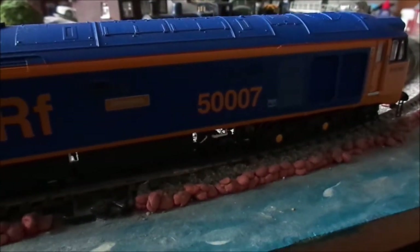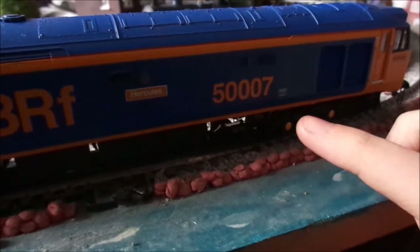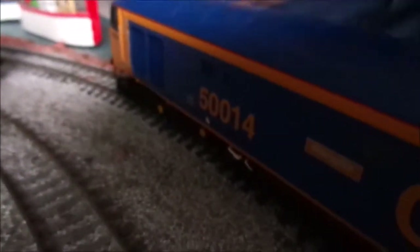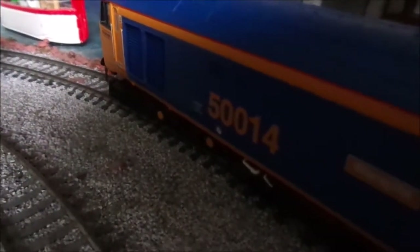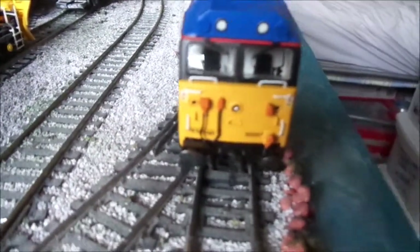What were you saying about the serial number? So this train's serial number is 5007, but on the other side it says 50014. Now 50014 is its sponsored identity, whereas it's actually 5007. Okay, that's a bit confusing.